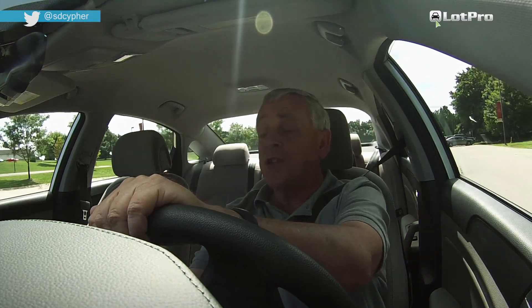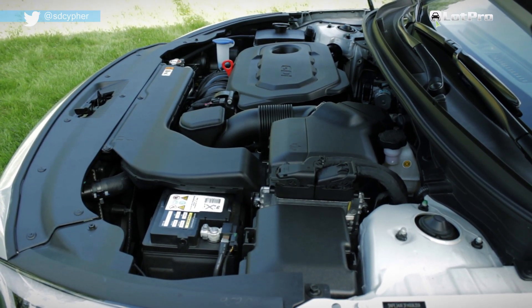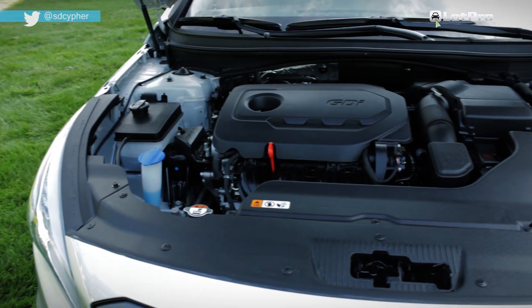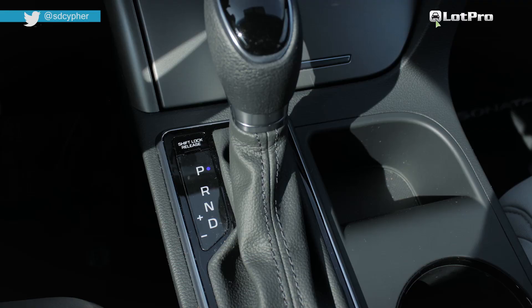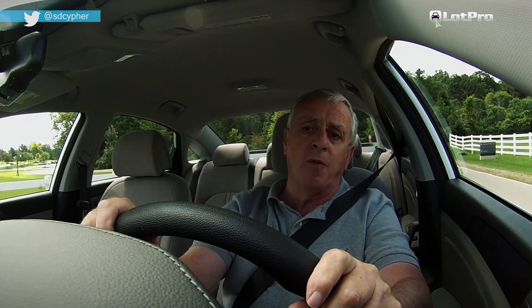The only engine available for the Sonata Sport is an all-aluminum 2.5-liter direct-injected inline four-cylinder that generates 185 horsepower and 178 pound-feet of torque. It's mated to a six-speed automatic transmission with manual shift mode capability.